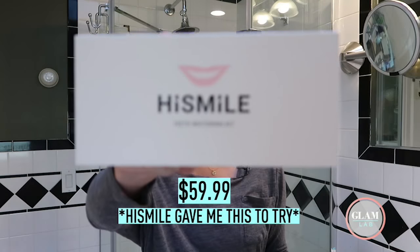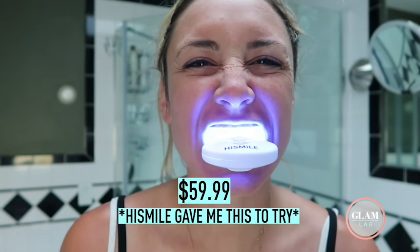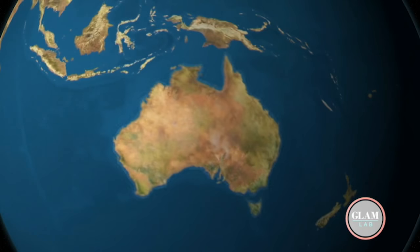Okay, let's talk price. The HiSmile teeth whitening kit comes in at $59.99. It comes with a tray, enough gel for six uses, and your LED light. And if you want to buy more gels, that comes in at $23.99. Just keep in mind if you order for an event, they are an Australian company, so their standard shipping is a little longer than usual because they're shipping from down under.